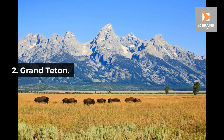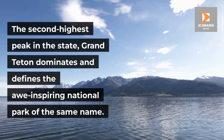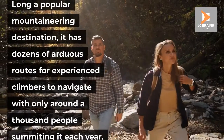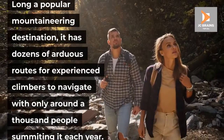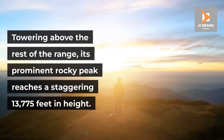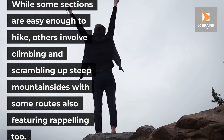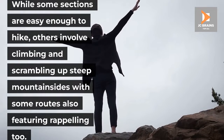Number 2: Grand Teton. The second highest peak in the state, Grand Teton dominates and defines the awe-inspiring national park of the same name. Long a popular mountaineering destination, it has dozens of arduous routes for experienced climbers to navigate, with only around a thousand people summiting it each year. Towering above the rest of the range, its prominent rocky peak reaches a staggering 13,775 feet in height. While some sections are easy enough to hike, others involve climbing and scrambling up steep mountainsides, with some routes also featuring rappelling too.